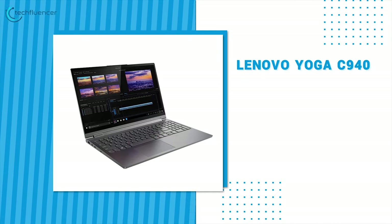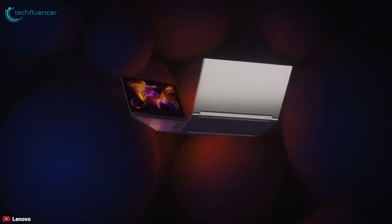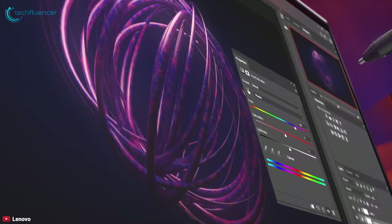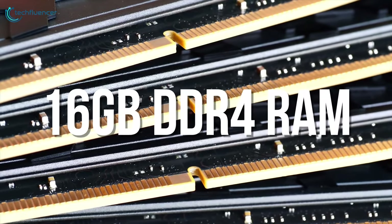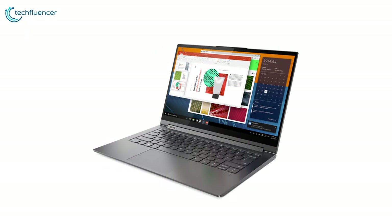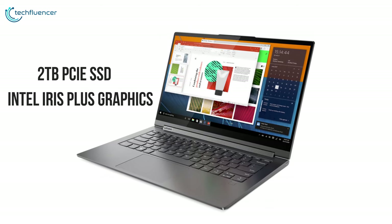Next up at number 4, we have the Lenovo Yoga C940. An updated version of Lenovo's flagship convertible, the 14-inch Yoga C940 brings even better features than before, while still including useful features like a built-in pen and optional 4K touchscreen. Configurable with up to 10th generation Intel Core i7 and 16GB of DDR4 RAM, the Yoga C940 gives you ultra-responsive performance and faster video and photo editing. This powerful laptop features up to 2TB PCIe SSD and Intel Iris Plus graphics.